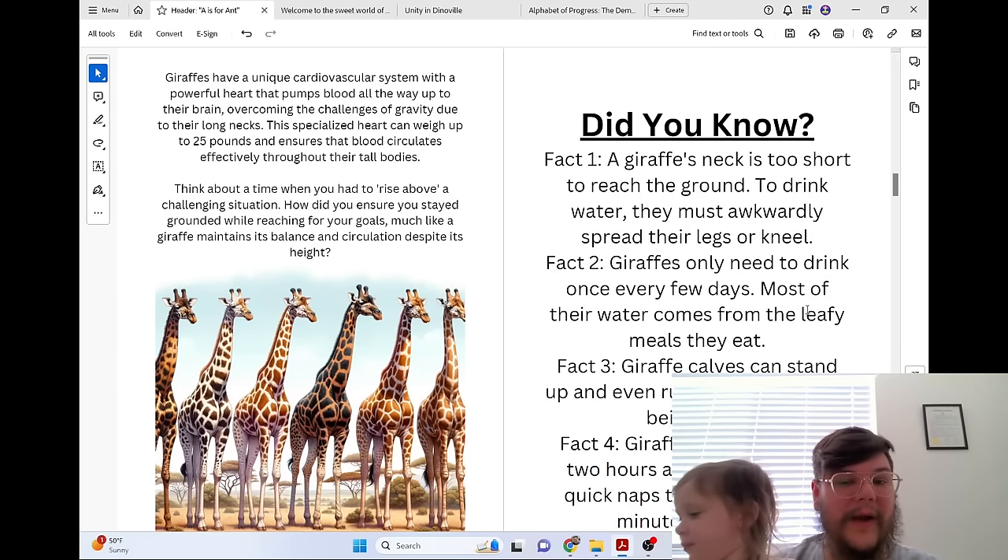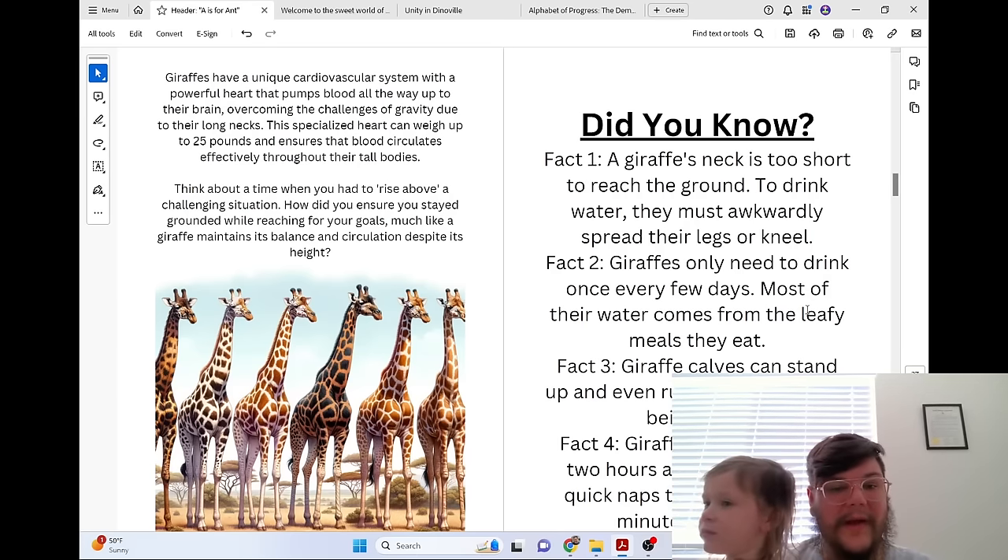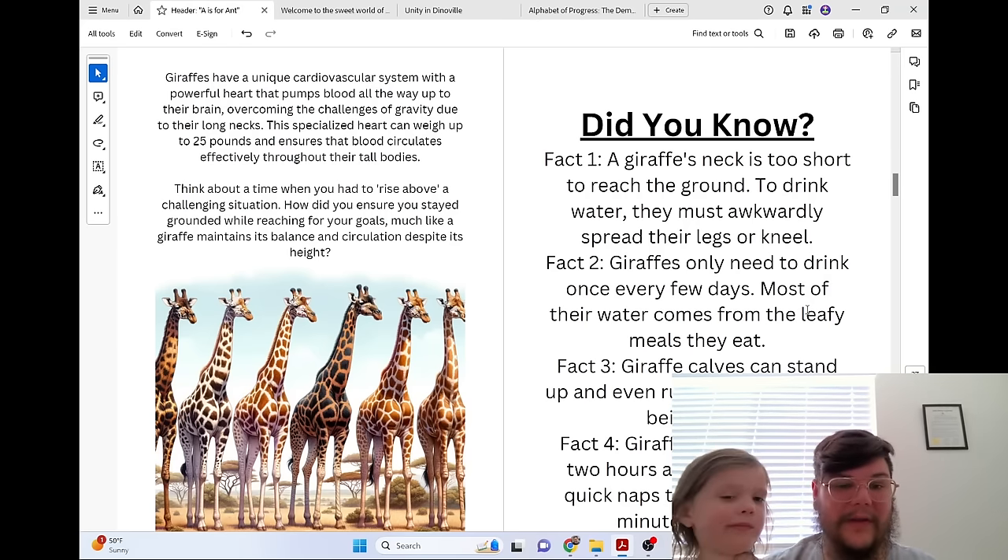Think about a time when you had to rise above a challenging situation. How did you ensure you stayed grounded while reaching for your goals, much like a giraffe maintains its balance and circulation despite its height?